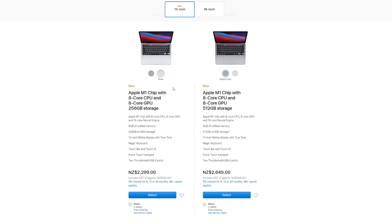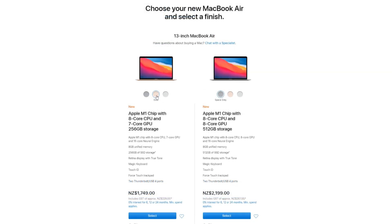The MacBook Pro is only available in two colours: space grey and silver. But you can get the MacBook Air in space grey, silver, and gold. This one here is the gold.